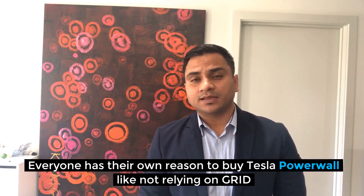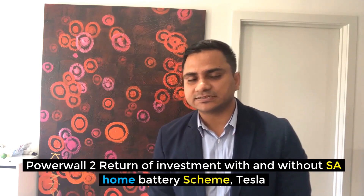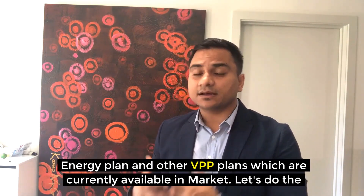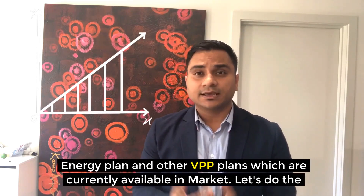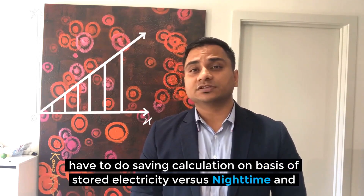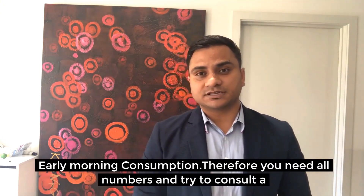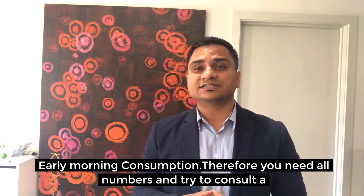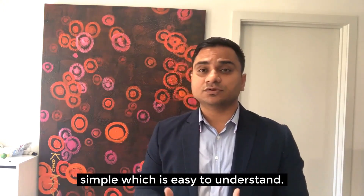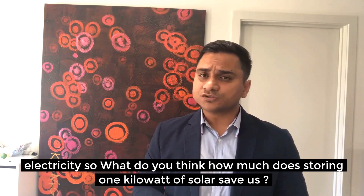Everyone has their own reason to buy a Tesla Powerwall — not relying on the grid, environmental reasons, or most importantly saving money. Let's calculate the Tesla Powerwall 2 return on investment with and without the SA home battery scheme, Tesla energy plan, and other VPP plans. To calculate an accurate payback period, we must base savings on stored electricity versus nighttime and early morning consumption.